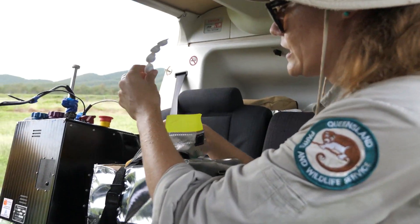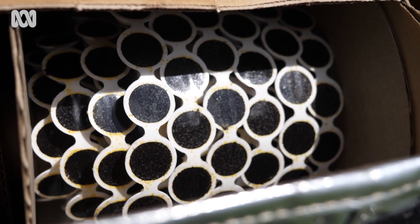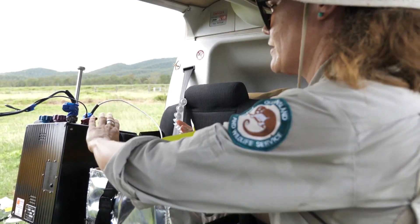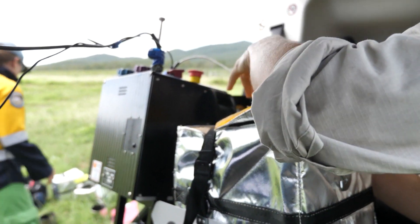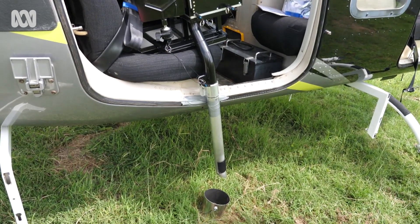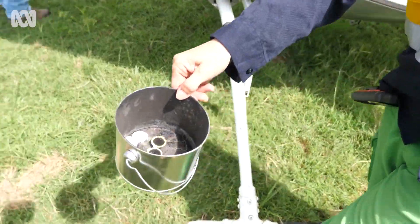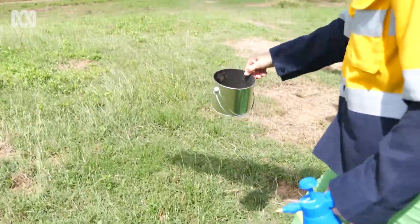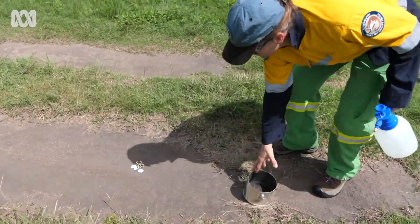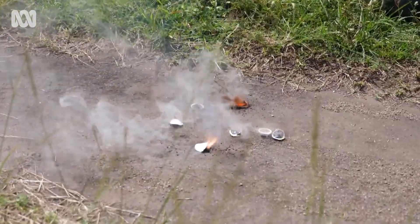These capsules here are called rain dance capsules and they act as an incendiary device. These are fed through the rain dance machine onto a carousel and there's a blade and a needle inside, and it's basically a chemical reaction that results in ignition after about 20 to 30 seconds.